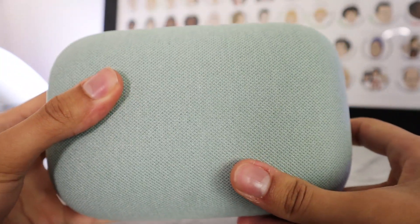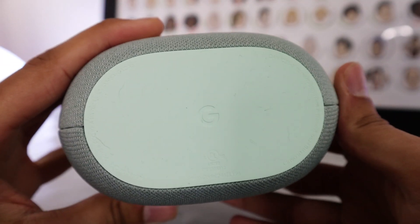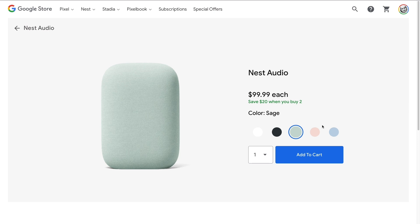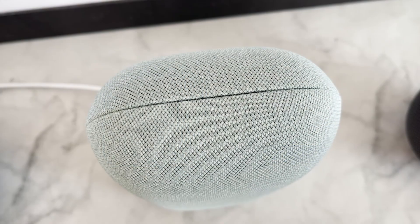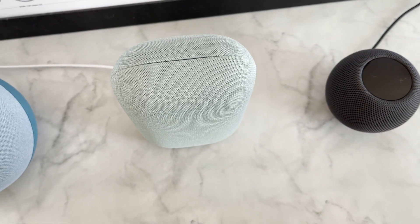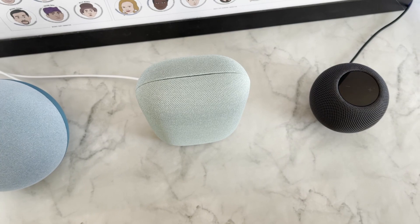The Nest Audio comes in multiple colors: a nice green, blue, black, white, and pink. It has a nice fabric on the outside, which for some people is a little bit of an issue because you might get it dirty. But the idea is that you place it somewhere and leave it there. Inside, you've got a 75-millimeter woofer and a 19-millimeter tweeter — two sound-producing devices that give you the output you want.